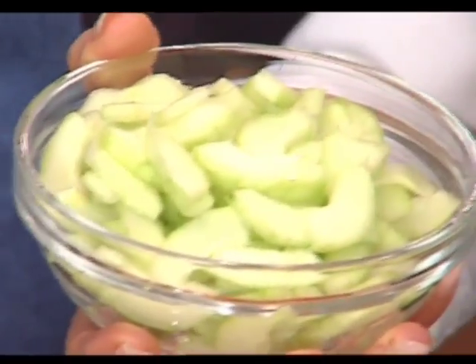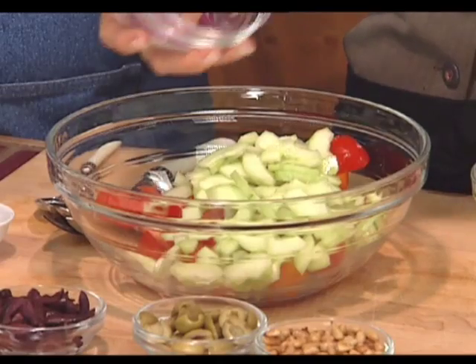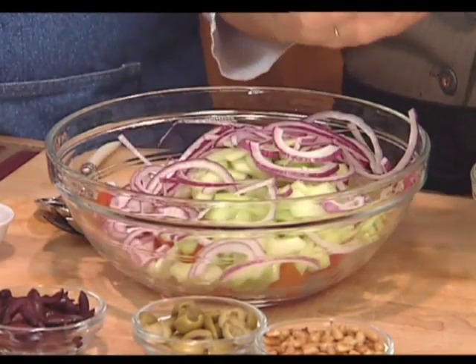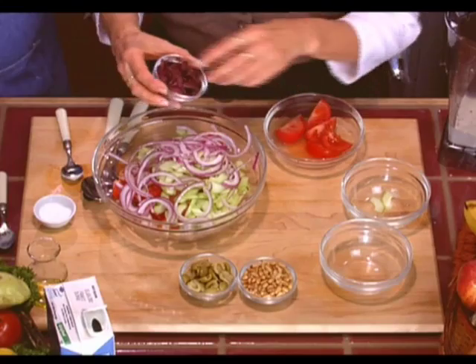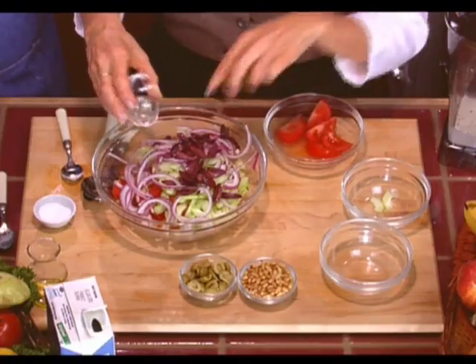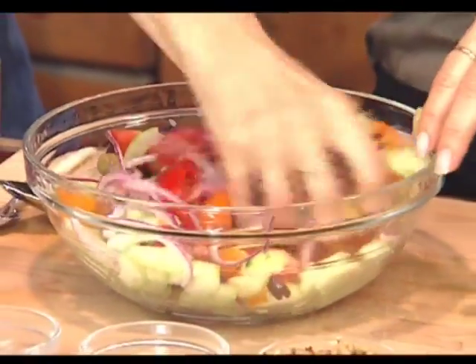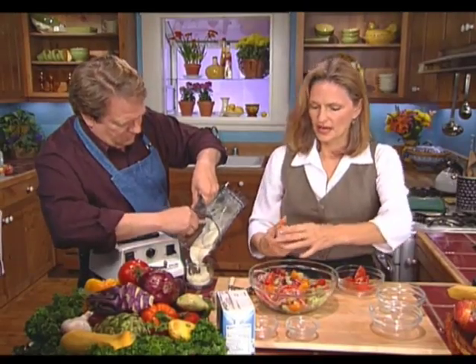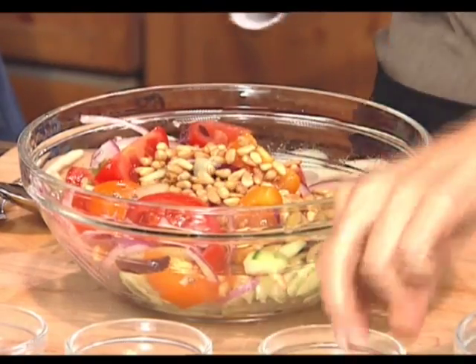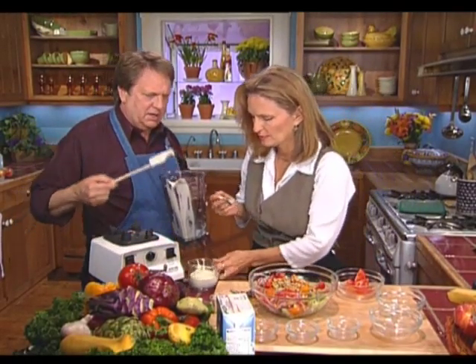You can get the little baby cucumbers used for pickling — they don't have as many seeds in them. Or you can use a standard cucumber and just cut out the seeds. Then we're using red onion because it has a little less bite and a little more sweetness than white onions, and a little color too. And kalamata olives. Now I have washed my hands and we're just going to mix these ingredients a little bit. And the best part — roasted pine nuts.